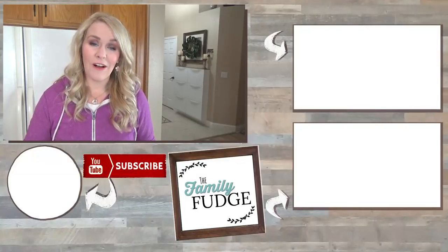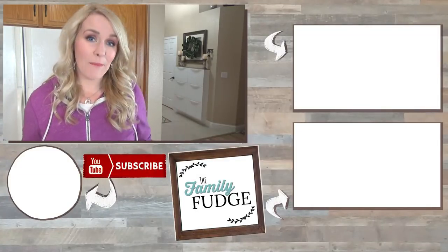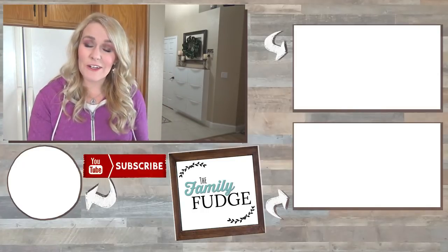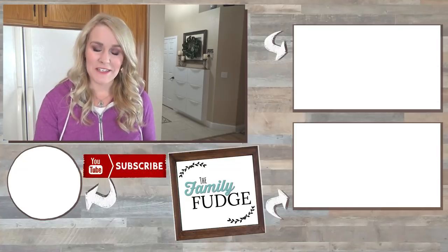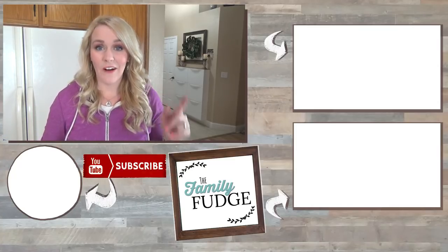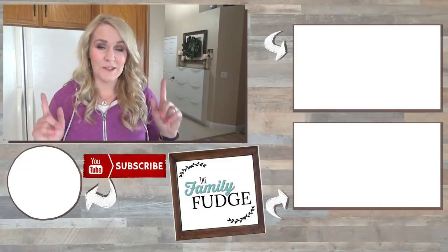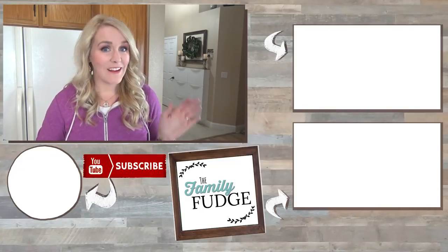Okay friends, thank you so much for joining me today. Let me know in the comments if you are a planner girl, and specifically if you enjoy a happy planner or something else. I have to be honest — I seriously looked at getting a Recollections brand planner this year because they were so cute and also on sale. Do you use a planner and which one do you use? Thanks for watching and I'll see you next time!